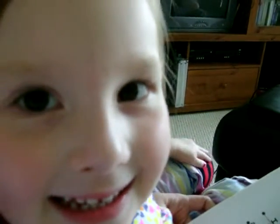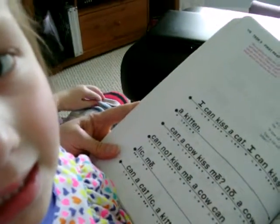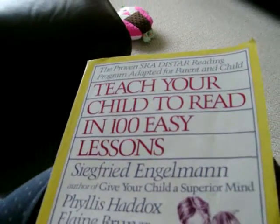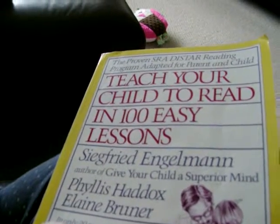Four and a half years old, ladies and gents. This is what can be done in about six weeks' time. From 'Teach Your Child to Read in 100 Easy Lessons' by Siegfried Engelmann. Great book and a beautifully smart four-year-old, Autumn Jane.